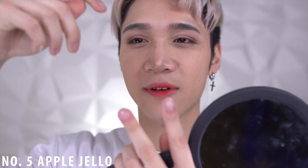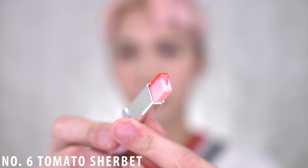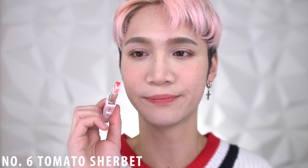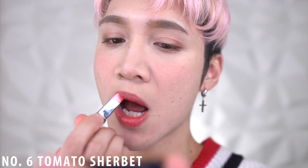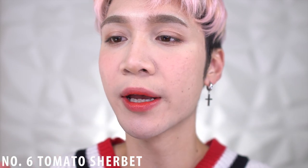I was wondering why it's shaped in that triangle shape, but it makes sense now — the triangle side kind of blends across to the lighter side, helping blend the center of the two colors. Number six is Tomato Sherbet — it looks just like all the other ones honestly. It's like a tomato red but the other side has like a pink balm to it.